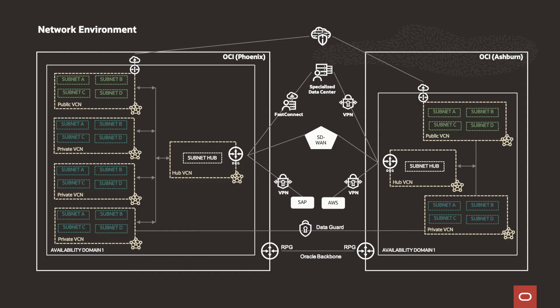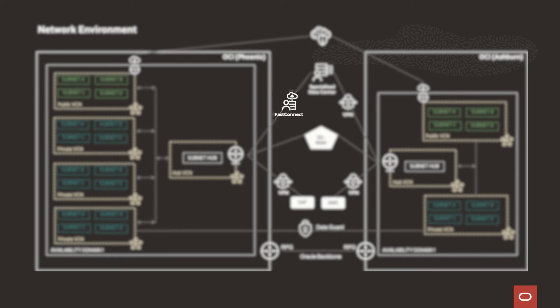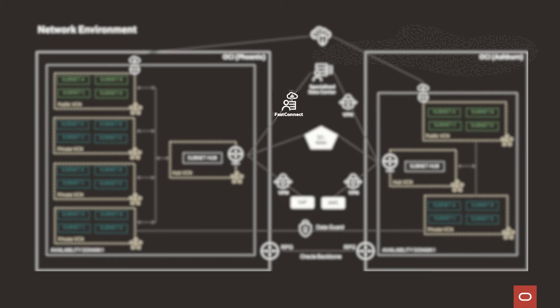FastConnect allows Specialized HQ and other regions with data warehouses to have high bandwidth for a lot of processing, printing, and data volumes, speeding up the network pipe they needed. When they first went live and did the cutover, they realized they needed FastConnect in order to move close to seven terabytes of data to OCI. Time was of the essence, so they had to have FastConnect to allow this to happen in less than two days.